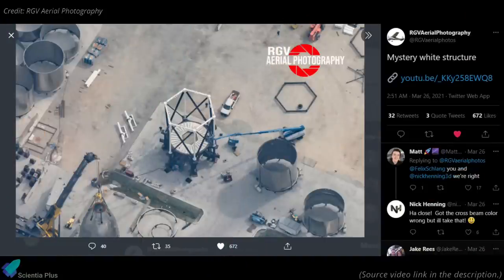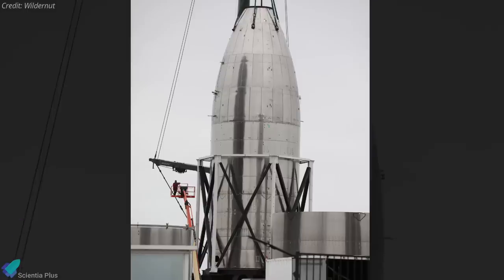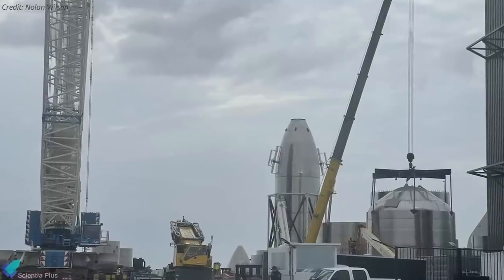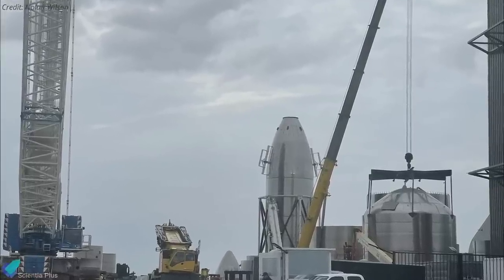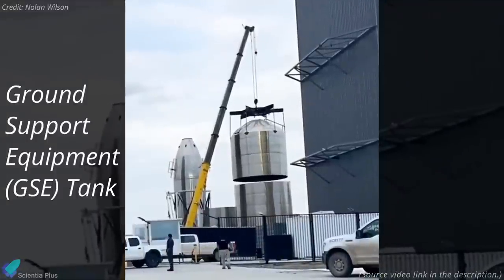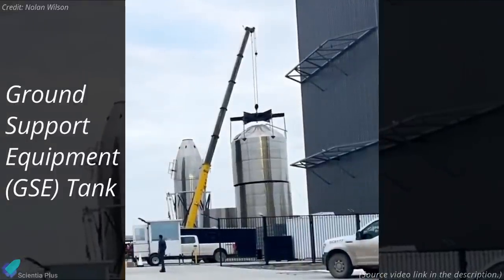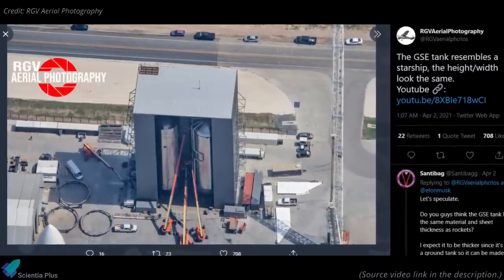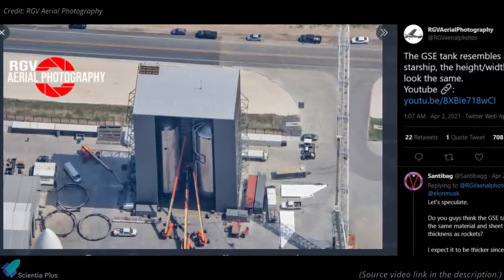The white mystery structure, previously thought to be a stand to transport booster BN1, now got a nose cone inside its cage, with two handle-like structures on either side — this may be a test rig built for ground tests. Recently, a new ground support tank has been stacked at the production site. SpaceX has previously assembled a GSE tank at the construction site, which is currently inside the mid-bay.